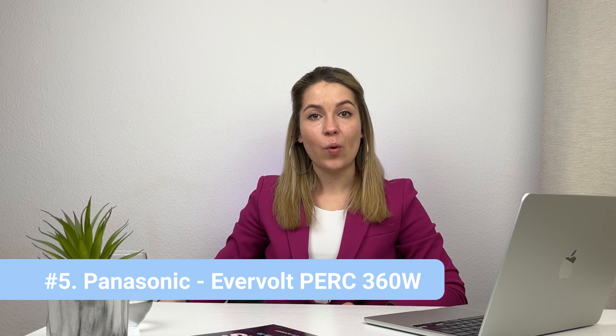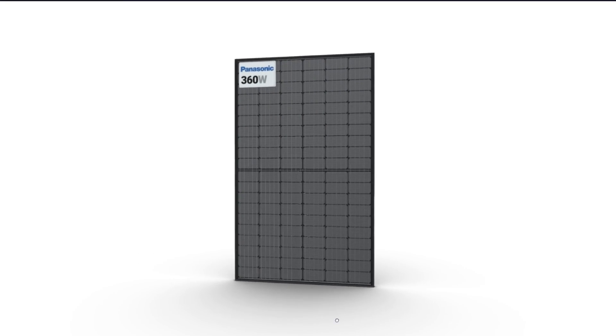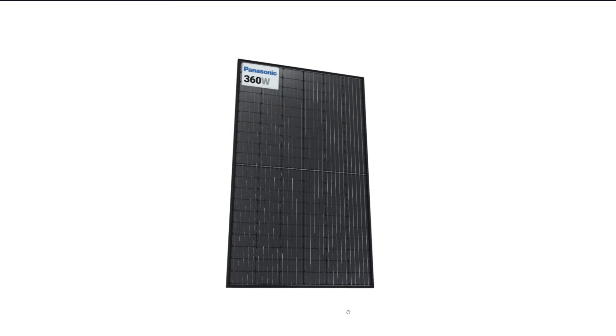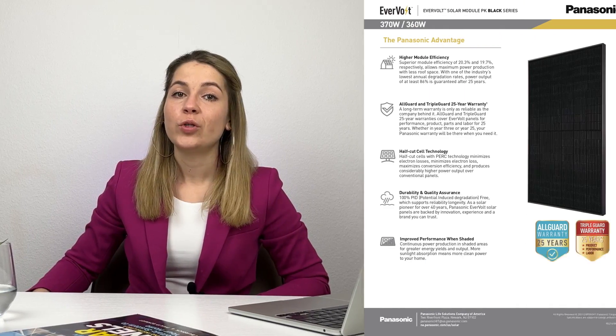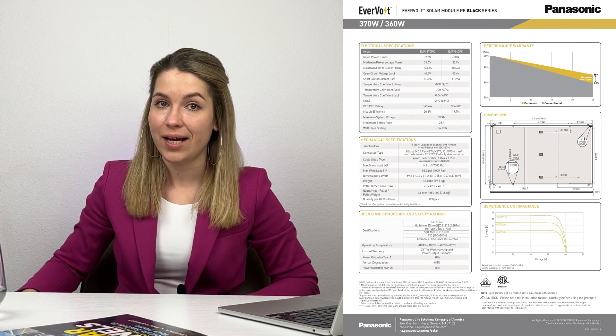Number five is the Panasonic EverVolt PERC module, rated for 360 watts. Panasonic is a famous brand from Japan; the panels are also made in Singapore. This is one of the more affordable solar panels from Panasonic, which is probably why it made the top seven. The module was discontinued recently, so I don't think we'll see it around much longer — if you want to get your hands on it, you better hurry. It has a 25-year warranty for both product and performance, is well designed, and deals with shading well.